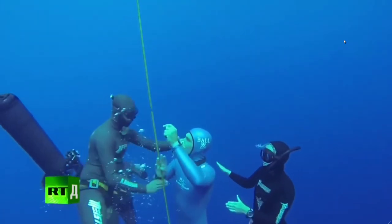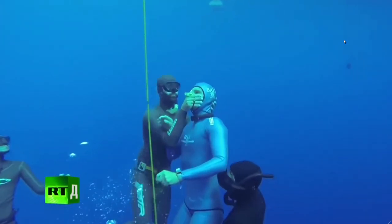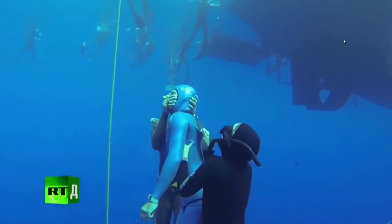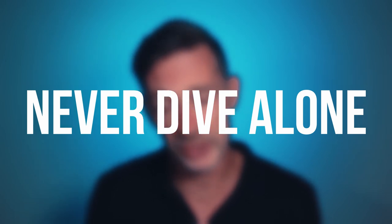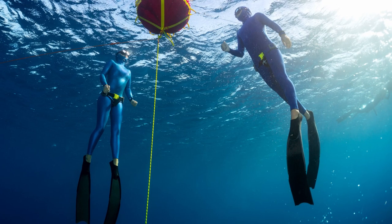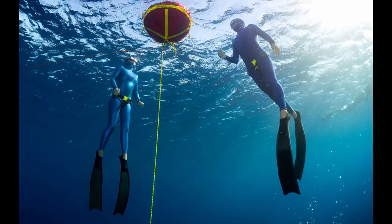If an LMC happens or a blackout, the safety diver is obviously going to have to rescue the diver. For a shallow water blackout, the rescue diver grabs the diver by the chin and pulls him or her back up to the surface. If it's an LMC on the surface, it's enough to hold your diver so he or she cannot fall back into the water. That's why you should never dive alone — you should always dive with a buddy, a skilled freediver who knows how to perform a rescue. In case something goes wrong, he or she can save your life.